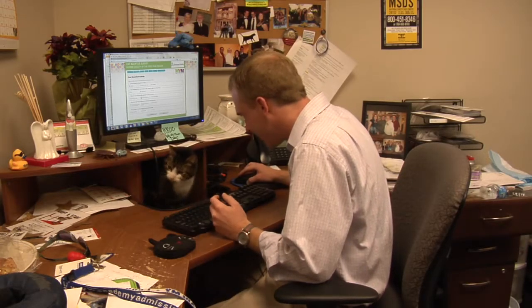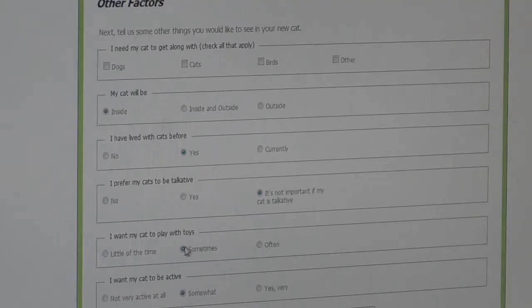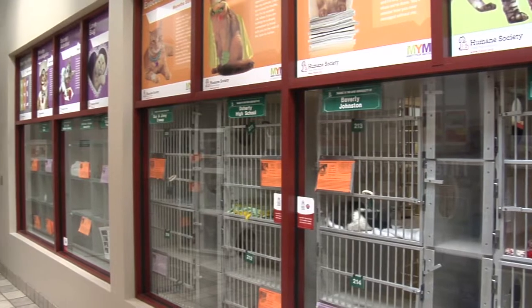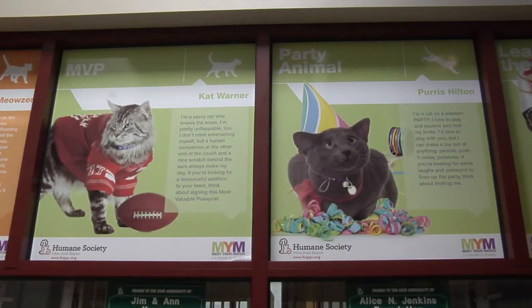Oh, are you going to help me out? No, you're just going to sniff things. Rowdy assisted me on my quiz. It took a total of about five minutes to complete, and when you're done, you can either bring the results in on your phone or print it off, and then you'll be matched with the corresponding cat color group.